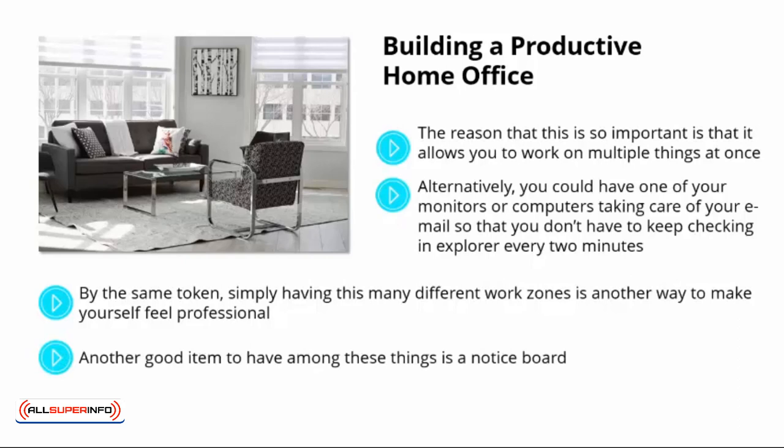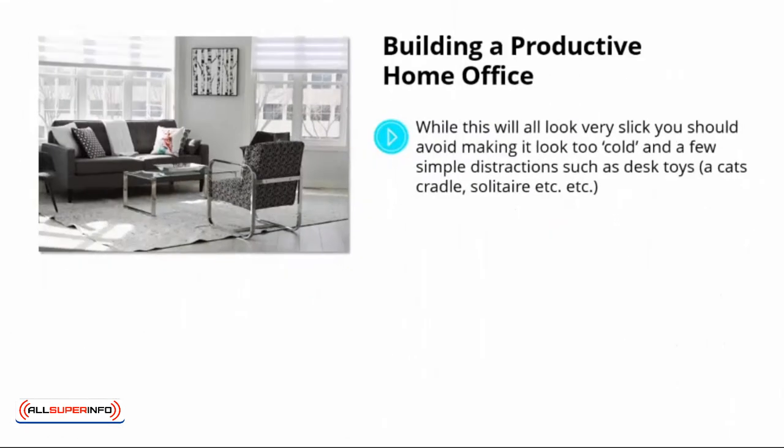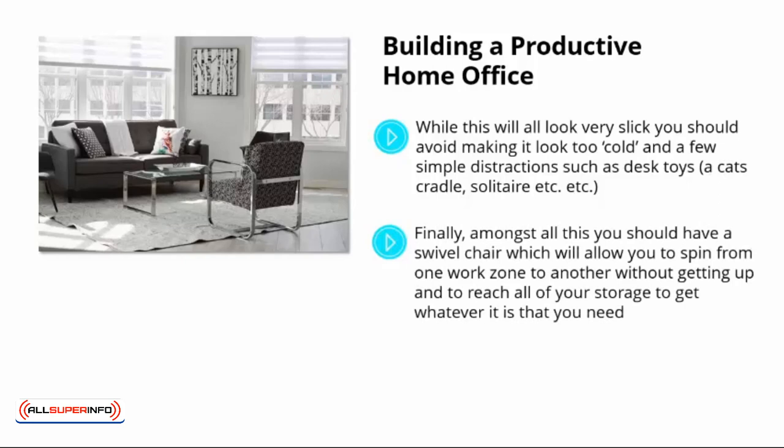Another good item to have is a notice board. This will go on the wall behind all of your surfaces and will be the place to pin up things you need to remember, improving your productivity by preventing you from sitting idly while you rack your brain for what you were meant to be doing. While this will all look very slick, you should avoid making it look too cold. A few simple distractions, such as desk toys, a cat's cradle, or solitaire, can be a great way to prevent yourself from getting distracted by worse things, such as Facebook, and if chosen well, they'll add to the decor. Finally, you should have a swivel chair, which will allow you to spin from one work zone to another without getting up, reach all your storage, create that feeling of being at a high-tech workstation, and have everything right at your fingertips — making you feel on top of everything and appropriately effective.